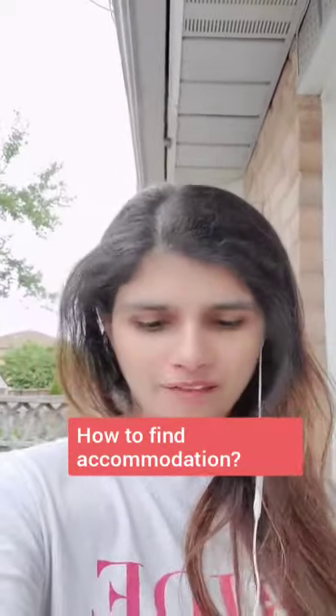Hi everyone, I hope everyone is doing good and is taking good care of themselves in this time where we are very frustrated. This video that I'm making is basically on how to find rental. If you are in Canada, how can you find any accommodation for yourself? This was basically asked by someone in the comment, so I thought I would address it because it is very important that you can find a place for your living.